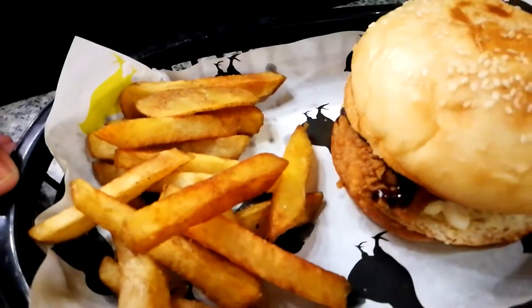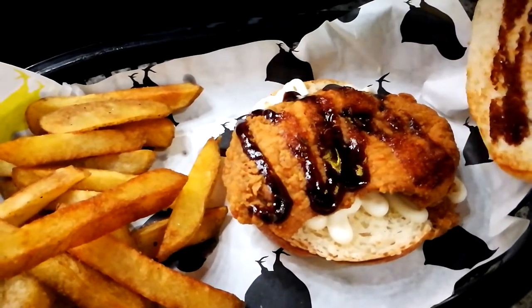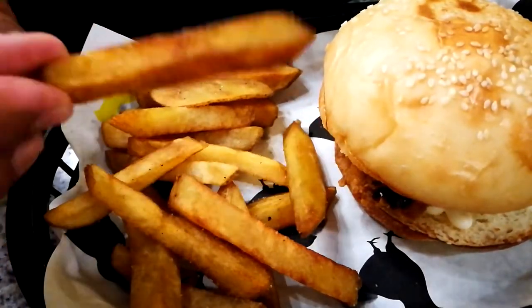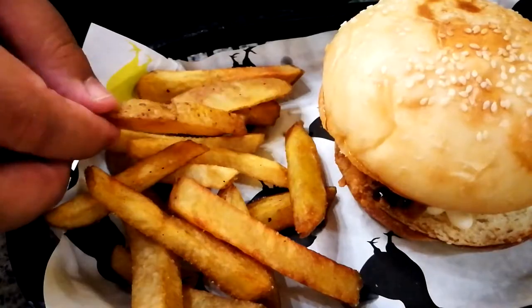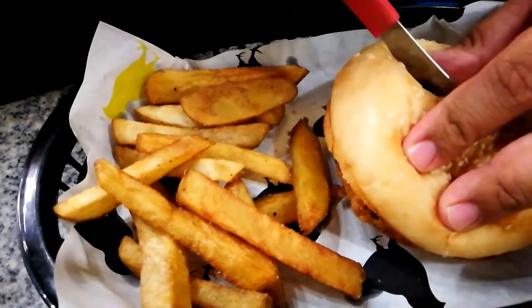Okay guys, first we will try the fries. This is their burger meal - it comes with a nice big fillet drizzled with mayonnaise and barbecue sauce. But first, I'll try the fries. The fries are nice and crispy, a bit oily, but nice because their fries have skin. Believe it or not, most of the flavor of the potato comes from the skin. Good fries! Now we will try and slice this burger.